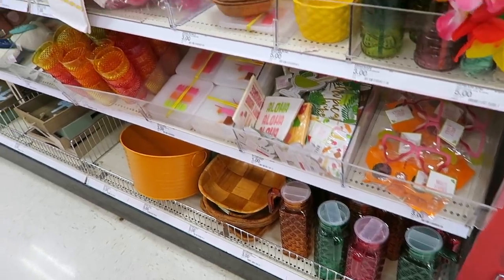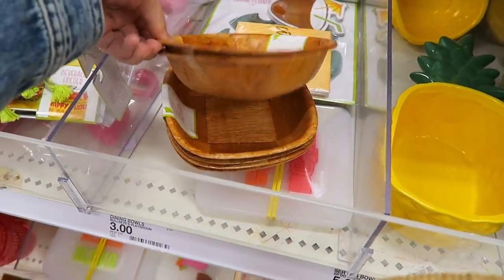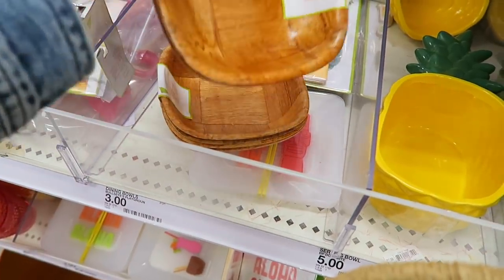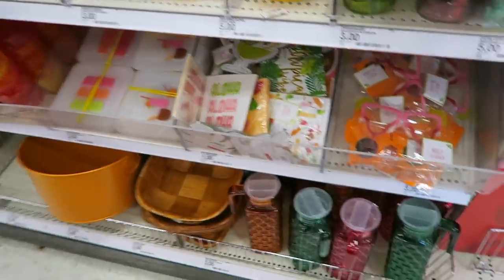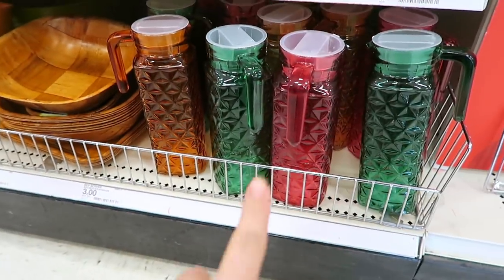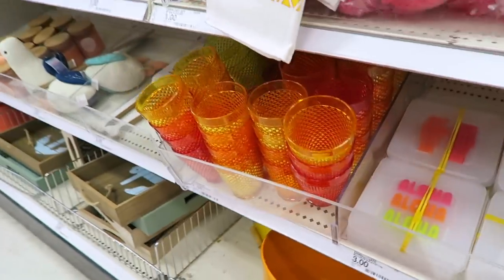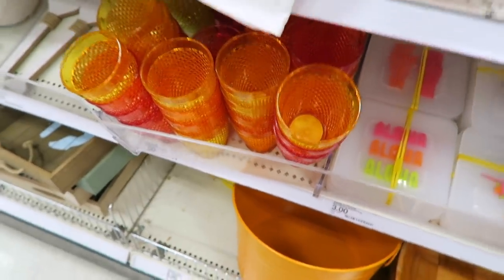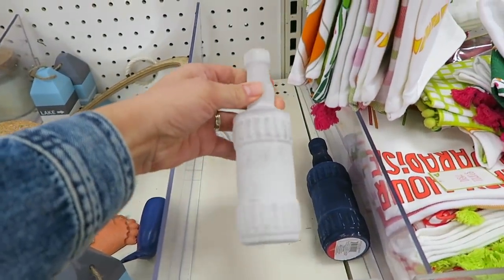So we're in the dollar spot section. I think these are very adorable — these small little bowls. Oh, you get two, and they look like they're about three bucks. There are also serving bowls and cute little jugs here. I kind of thought this cup would be really adorable to put something in. And there's a bunch of candles.